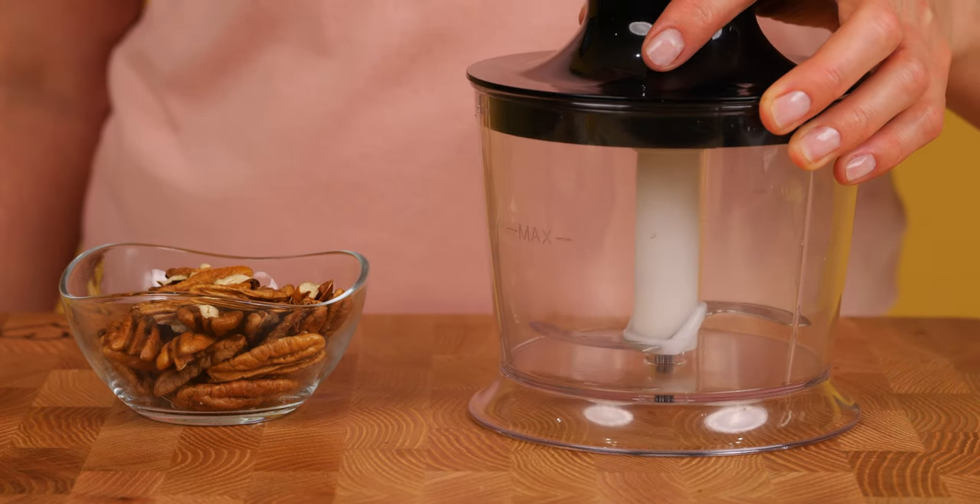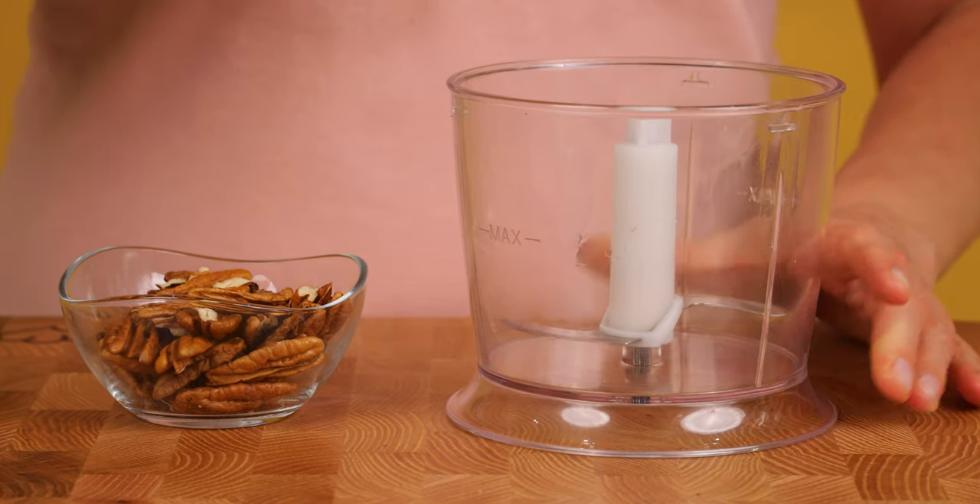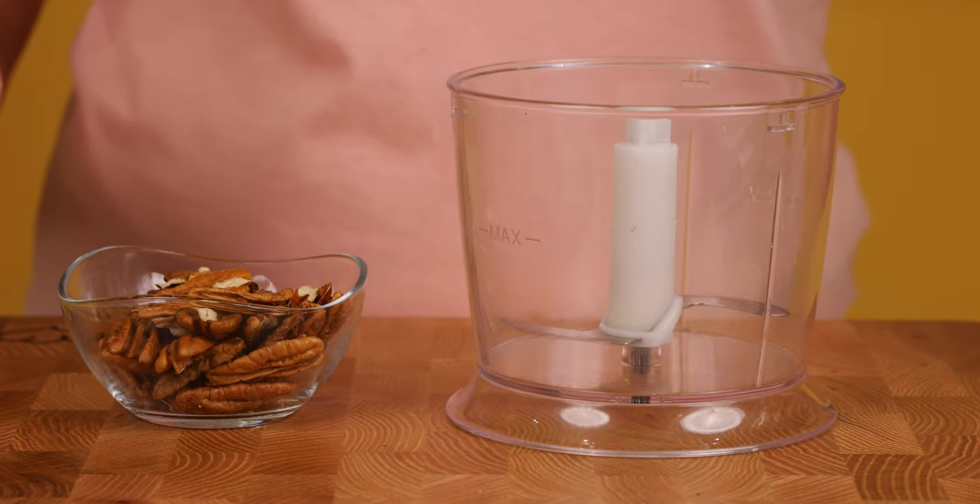The pecans can be crushed with either a blender or mortar. Today I will use a blender.